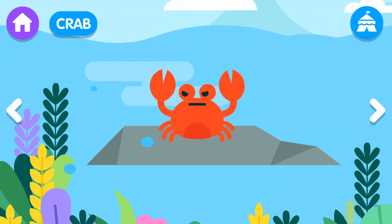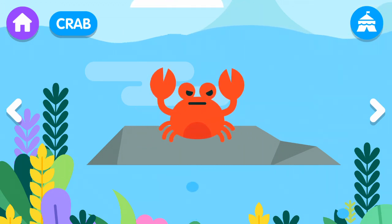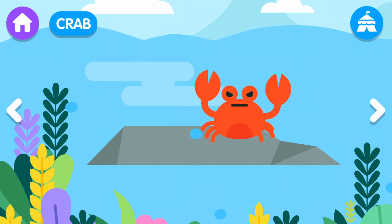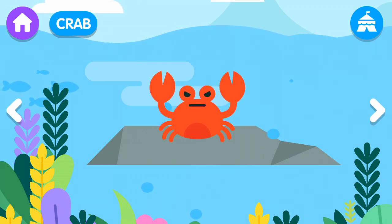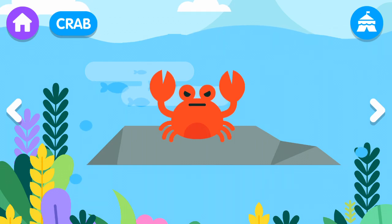Crab! The crab has many legs and two claws. The crab is a funny animal to look at as it moves very quickly. The crab has a hard shell.